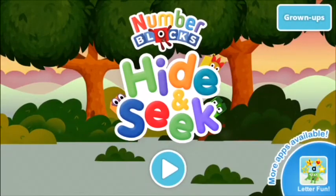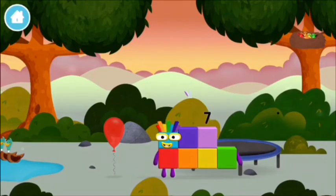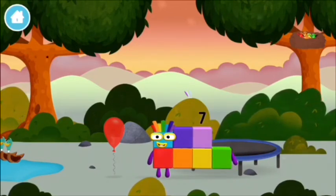Number blocks hide and seek. Let's go! You made a new number block. I am seven.